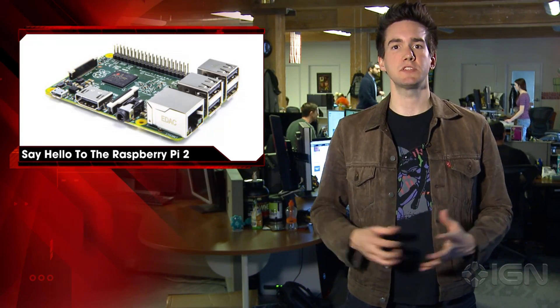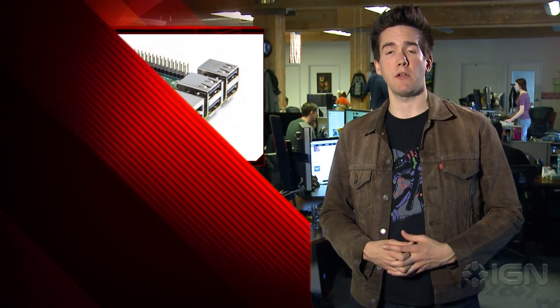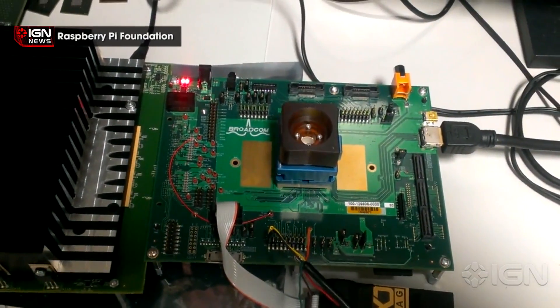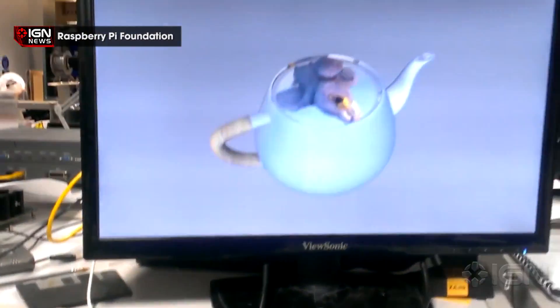According to the company's website, the Raspberry Pi Foundation has been working with Microsoft for the last six months to incorporate Windows 10 into the current model. Furthermore, the Pi 2-compatible version of Windows 10 will be completely free of charge to makers once it's made available. The company plans to continue production of the current models, as explained in the Raspberry Pi 2 FAQ.